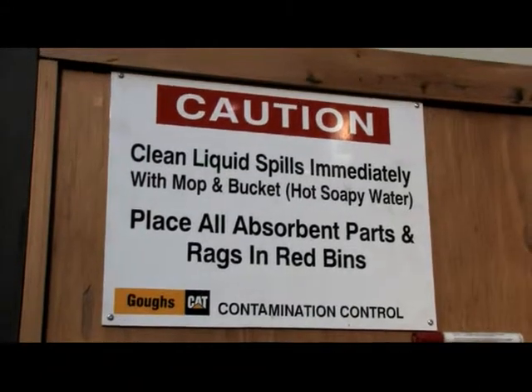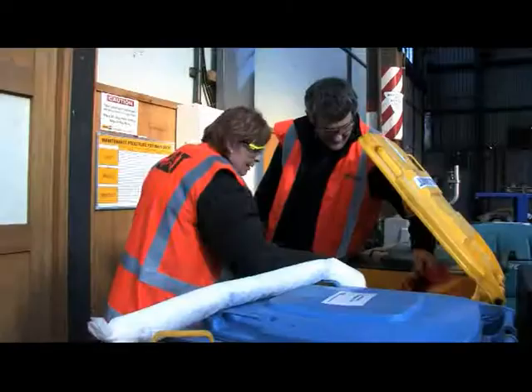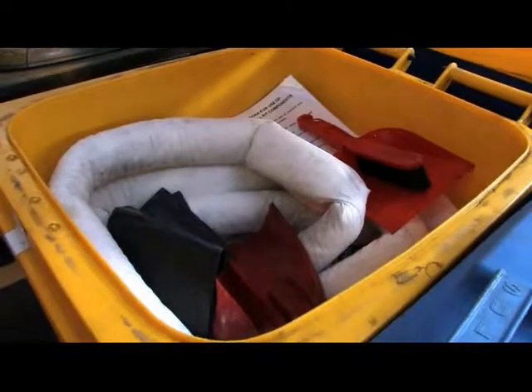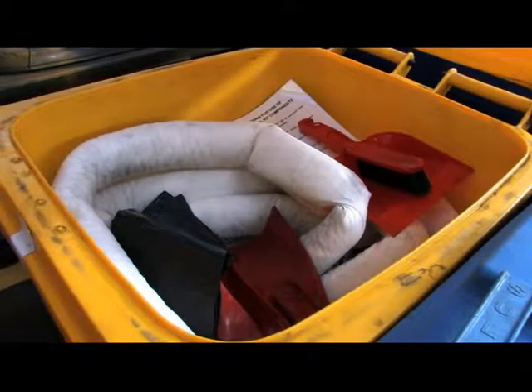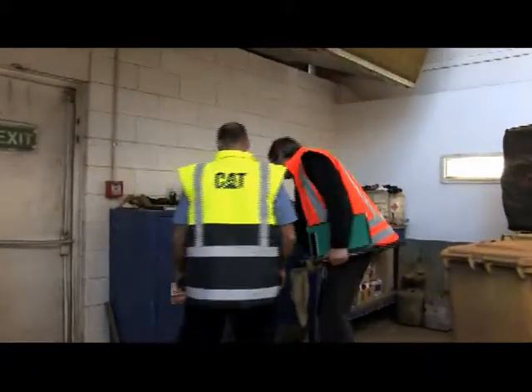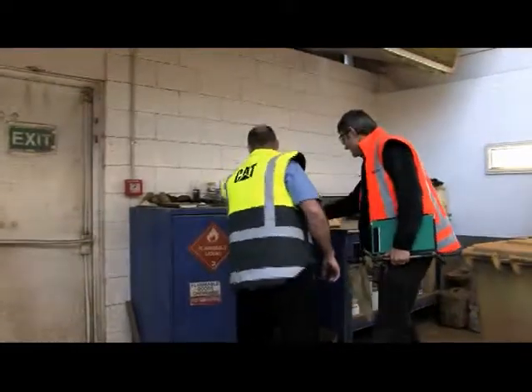After we look at your spill kit, we look at other parts of your site and their activities. These might include wash bays, spray booths, and other activities that may involve chemicals or hazardous substances. The initial site visit takes about an hour, but this depends on the size of your site and the site activities.